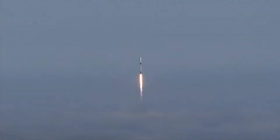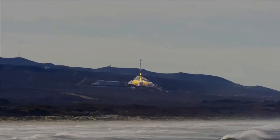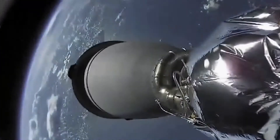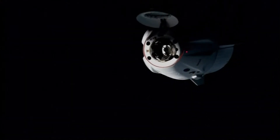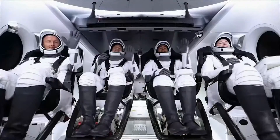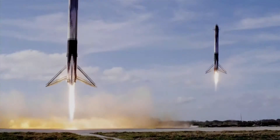Three, two, one, go for launch. Vehicle is supersonic. Stage separation confirmed. Dragon separation confirmed. Stage one is transonic. Landing leg deployed. And Falcon 9 has landed.